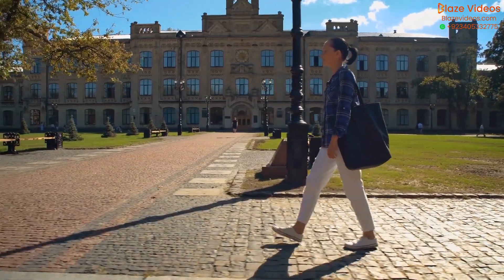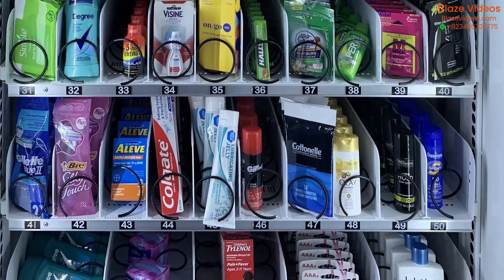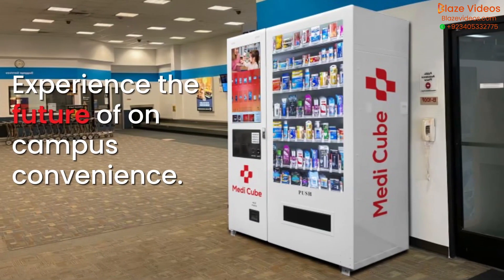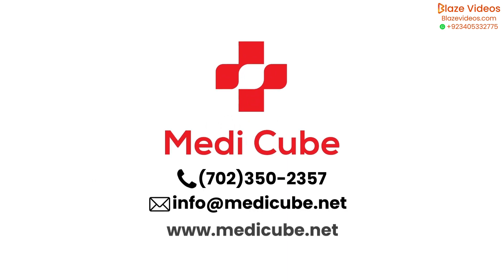No need to step off campus anymore. Everything you need is right here, making it safer and more convenient for you. Experience the future of on-campus convenience. Reach out to us via call or email and we'll personally share the incredible benefits of using MediCube, where excellence meets convenience.